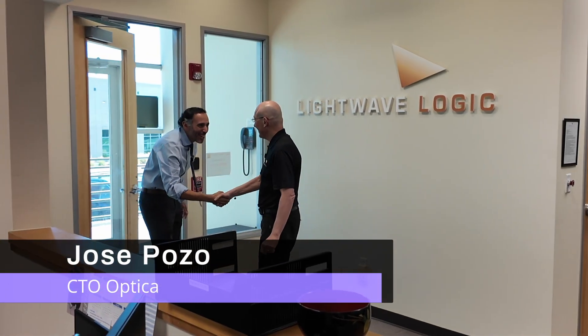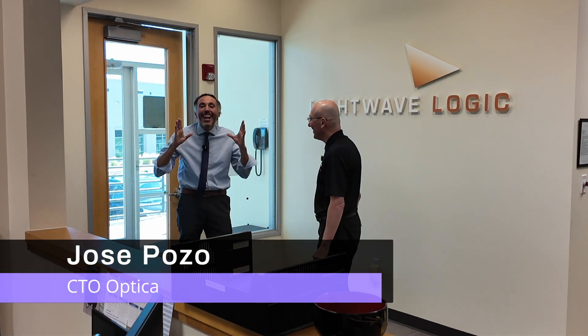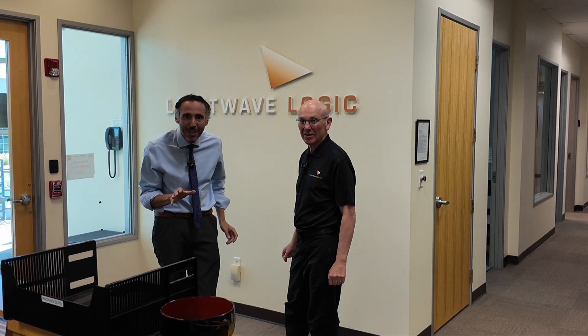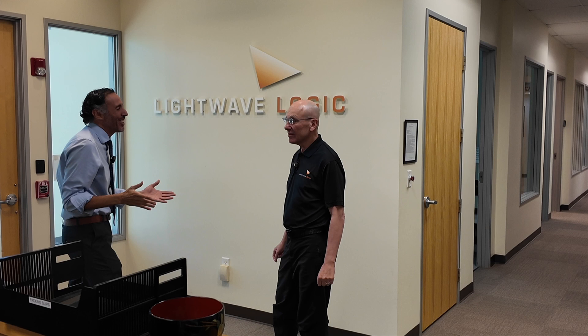Michael Levy, thank you very much for having me. Good to meet you. We're here at Lightwave Logic in Colorado, seeing the place where magic happens, where the organic polymers are made, and it is so great to be here.